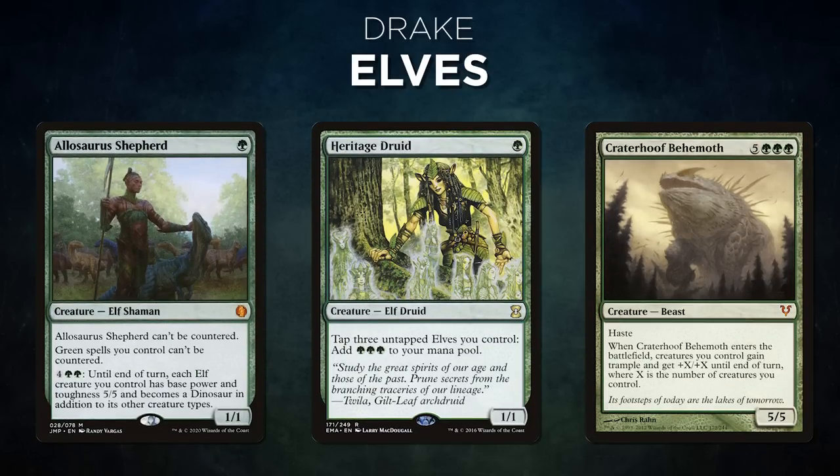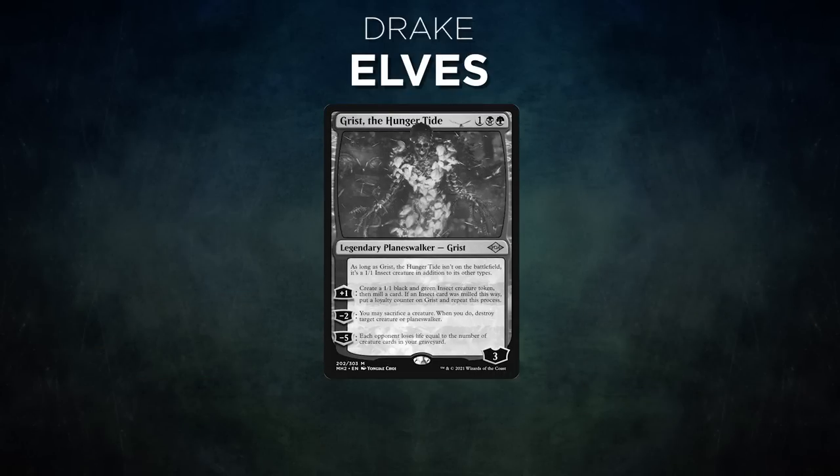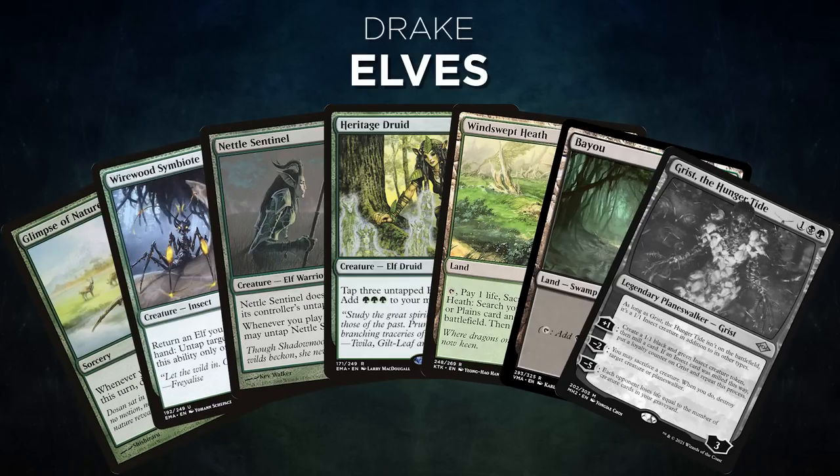A big thanks to Card Conduit for sponsoring today's video. Now let's showcase our fighters. First, we have Drake piloting Elves. This deck's goal is to play a bunch of tiny elves and eventually cast huge creatures to win through combat. Drake's opening hand contains a Glimpse of Nature, Wirewood Symbiote, Nettle Sentinel, Heritage Druid, Windswept Heath, Bayou, and his London Mulligan is a Grist, the Hunger Tide.